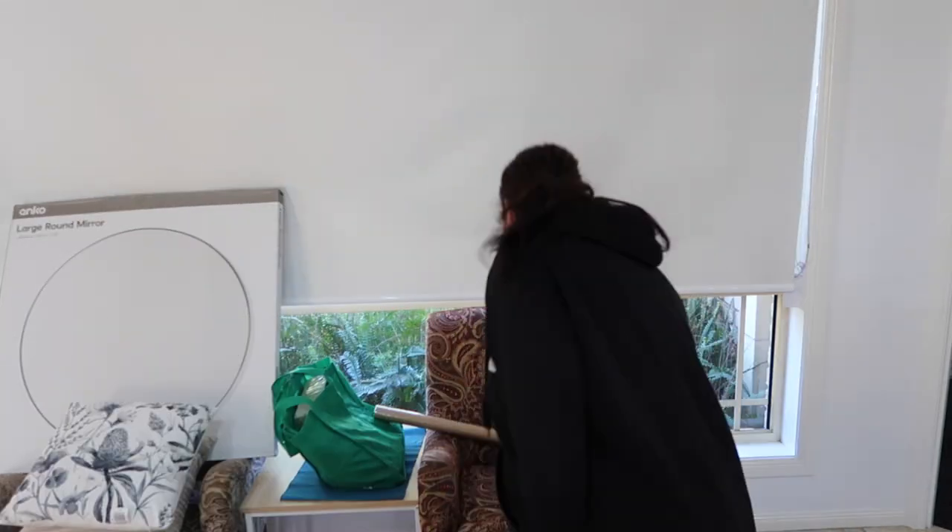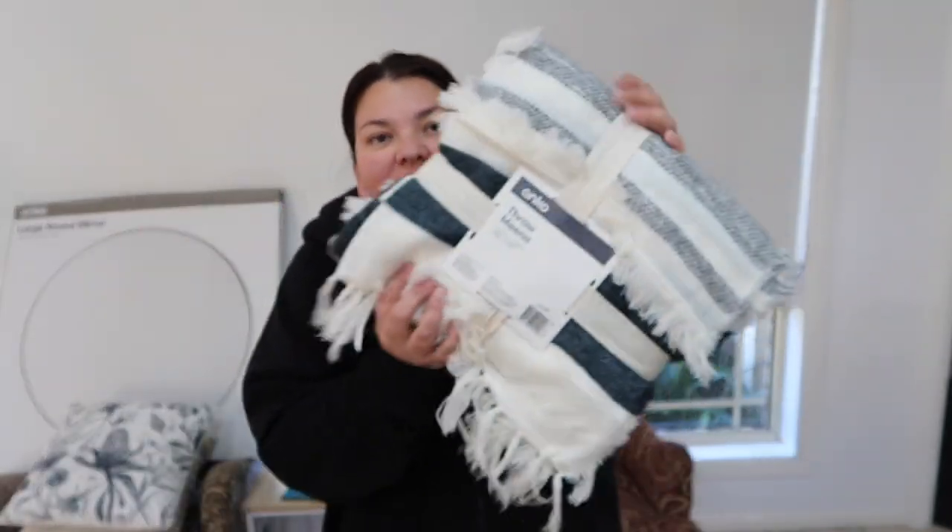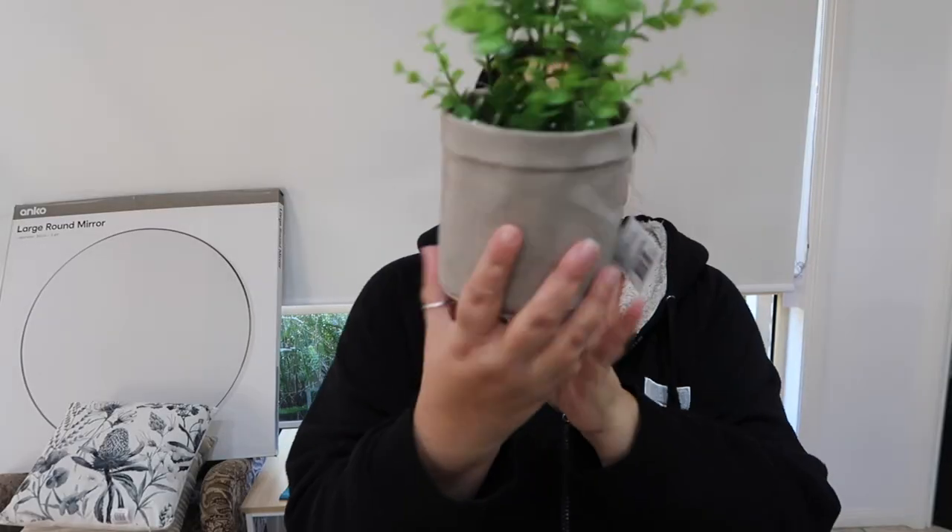That will do for today. And then I found this throw rug — this color is quite nice, I like it with these tassels. This one's $15 from Kmart. Everything's from Kmart again. And I'm pretty sure this one here is a plant in a pouch — it is fake, but...